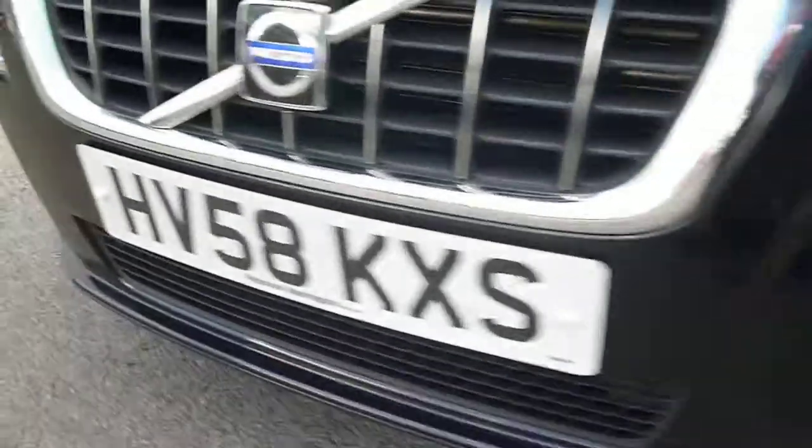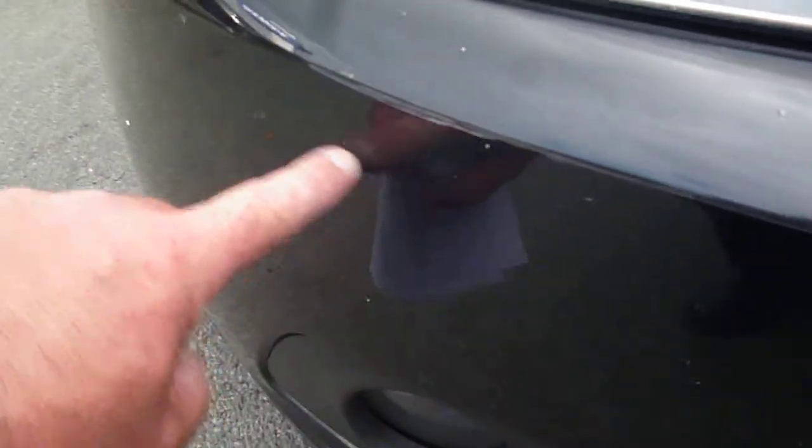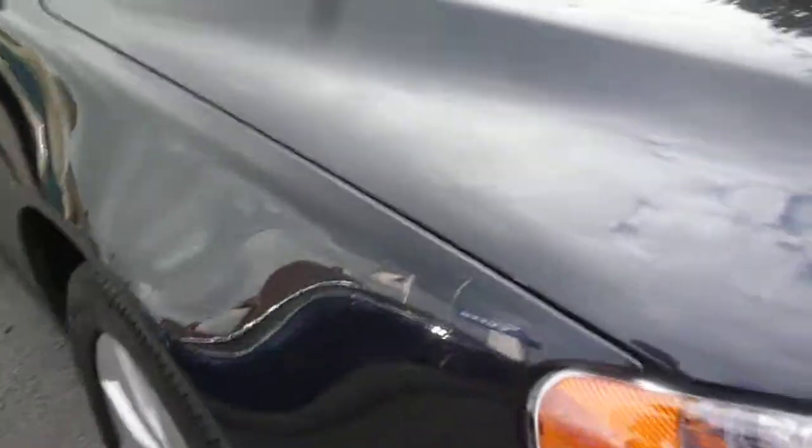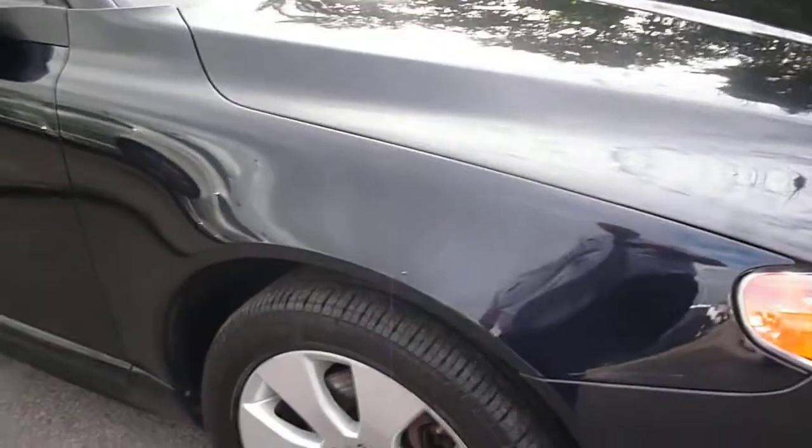We have a small mark to the bonnet just here, and small bonnet scratches and chips, and small chips to the front bumper. There is also a scratch on the front bumper corner just here. There are generally light scratches all round, but most should polish out. We do have a scuff here also on the front bumper corner.